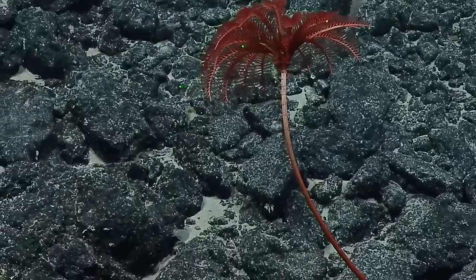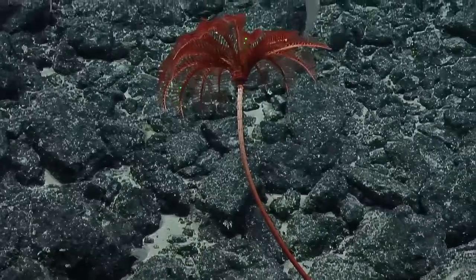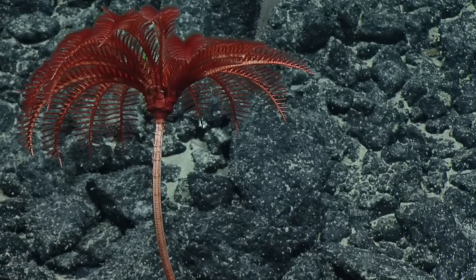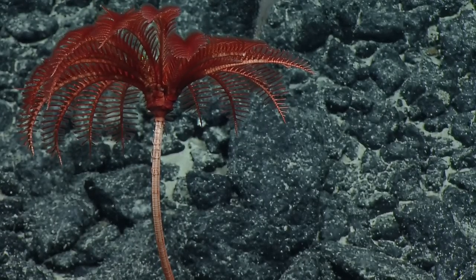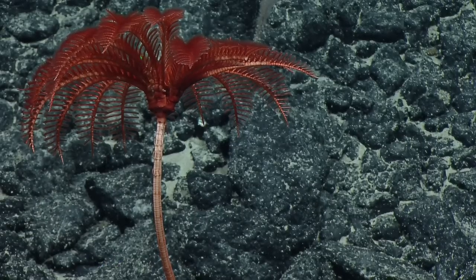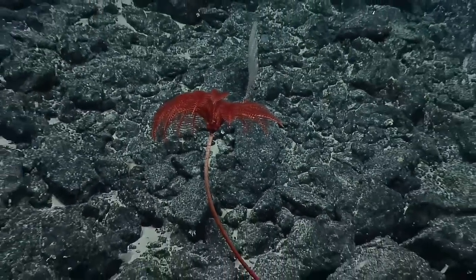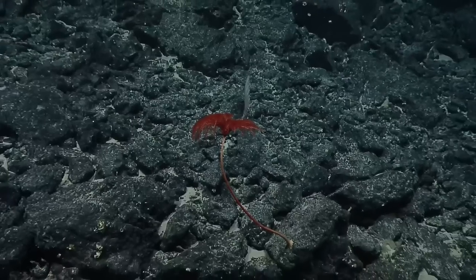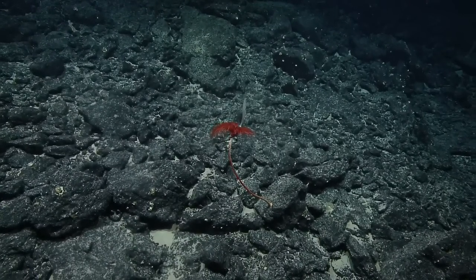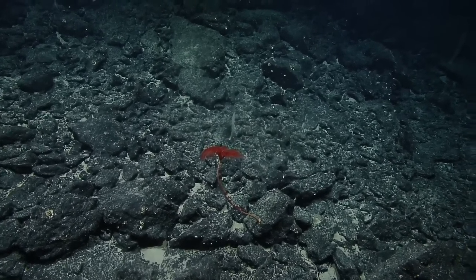We had an interesting conversation about stalked and swimming crinoids earlier today. Does anybody know which came first? I think first they were stalked, and then with evolution, depending on the environment, they became able to move and swim in the water column. But as far as I can remember, the stalked crinoid was first. Why build your own stalk when you can borrow other stalks for free? Yeah, that seems like way less energy.